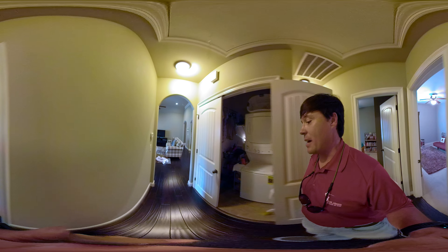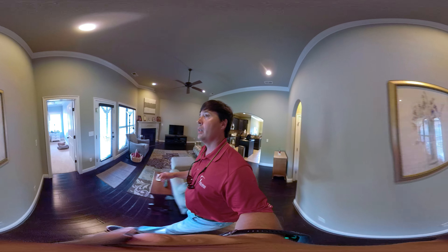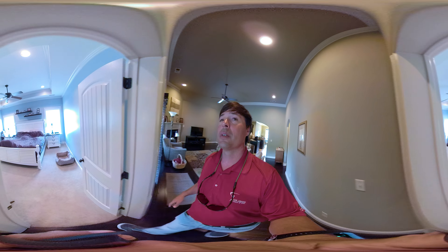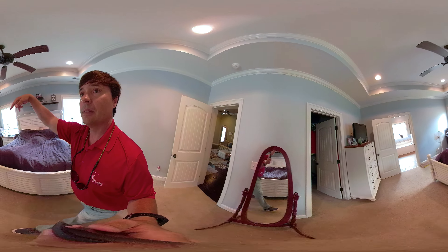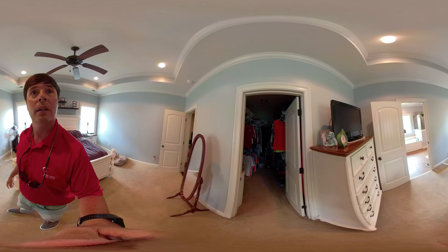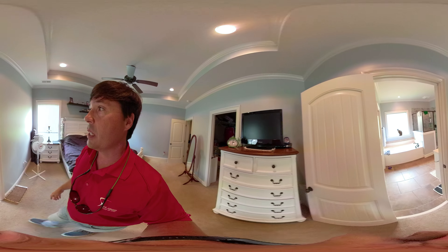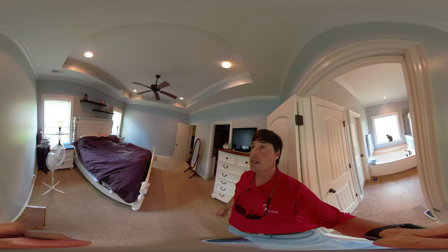So now let's go check out the master and then I'll take you to my favorite part of the house. The master is super large, really pretty tray ceilings up here, great paint, large closet all the way back. And then a really pretty master bath with a separate shower and a nice tub.